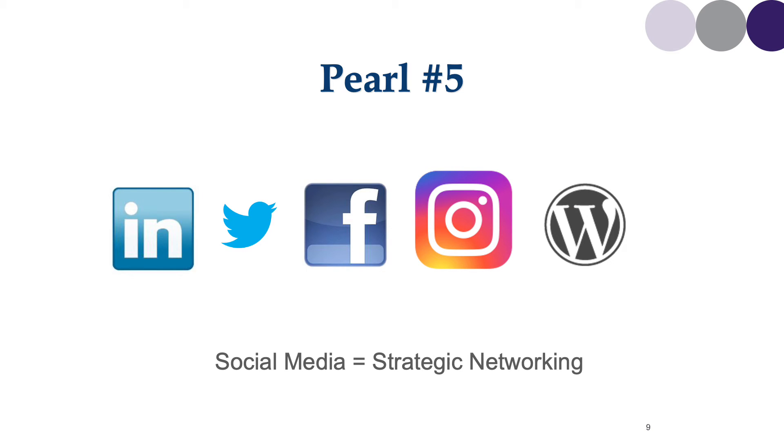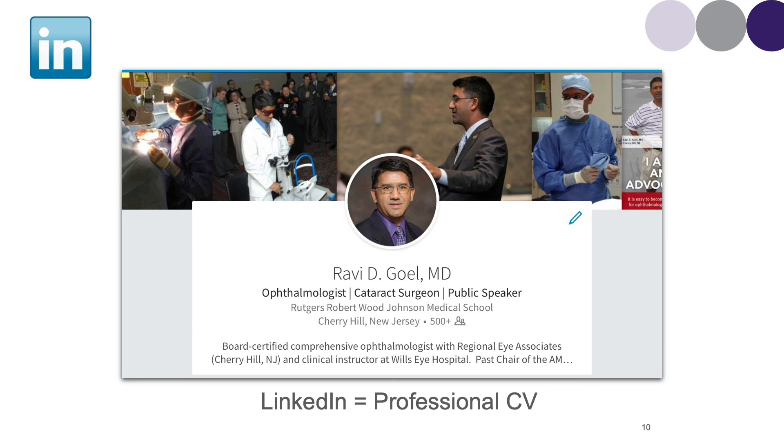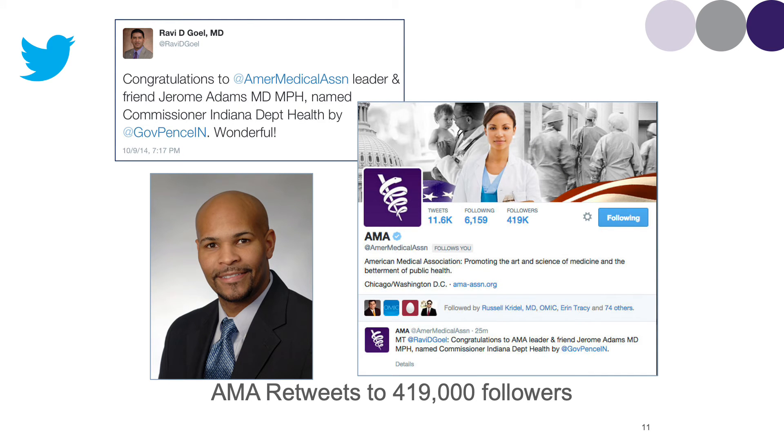Pearl number five is social media, and I'd like you to think about social media as being strategic networking. There are numerous social media sites that can help you to build your physician brand. LinkedIn is essentially a professional CV — a page that you can control where patients will look at your professional credentials. Twitter has incredible power, as it has been shown in the last decade. I posted a tweet in 2014 when a colleague, Jerome Adams, was named Indiana Health Commissioner, and the AMA retweeted that tweet to 419,000 followers. Twitter is power, and you want to learn the essentials of Twitter.